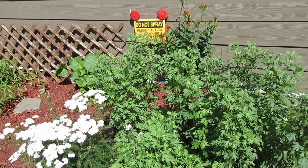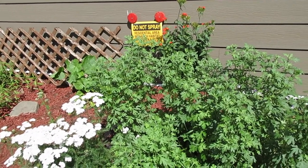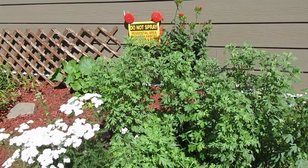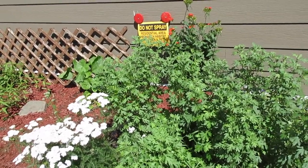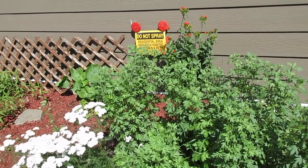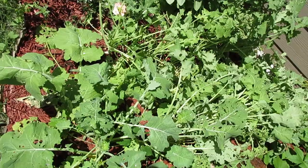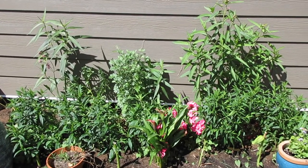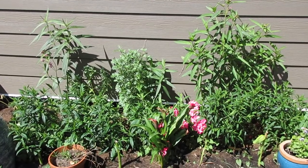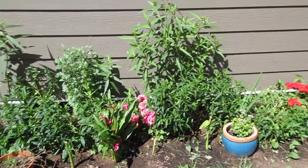Another important creative outlet for me is gardening, and it's also crucial for pollinators. These mums will bloom in the fall. The yarrow to the left is for medicinal purposes, and the red flowers at the back are Maltese cross — those are for hummingbirds. Lots of moths are enjoying my kale. At the back are several milkweed plants monarchs are laying eggs on, as well as geraniums and calla lilies.